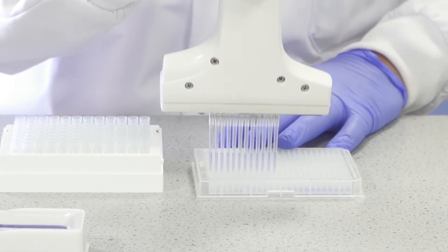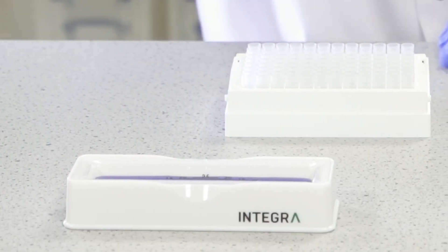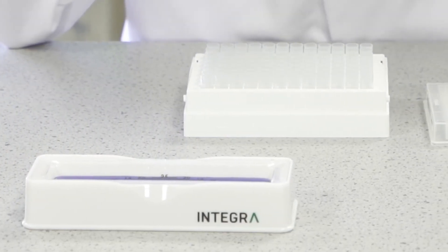The repeat dispense function is a really important feature because it means you don't have to go back to the reservoir as often, making pipetting much more efficient. The serial dilution function is perfect for creating standards in your assay plates.